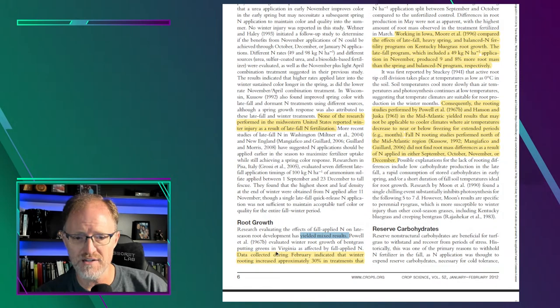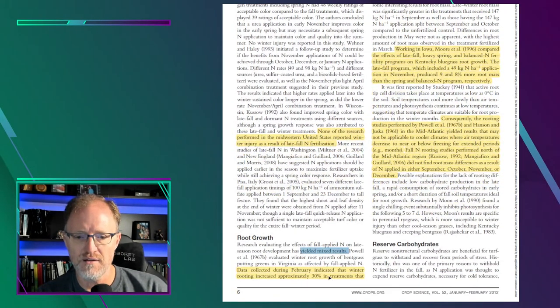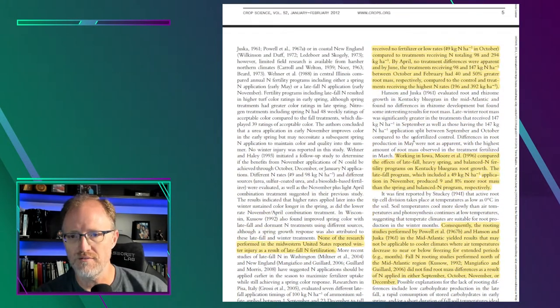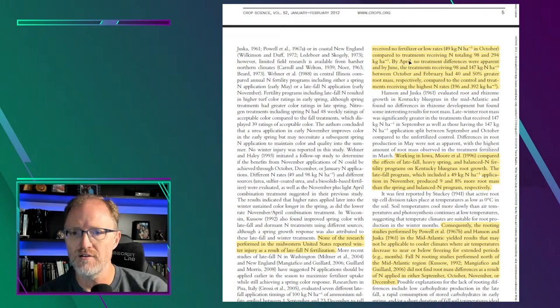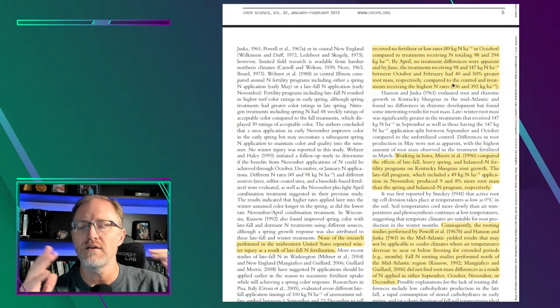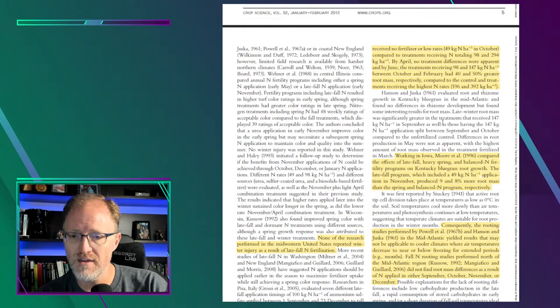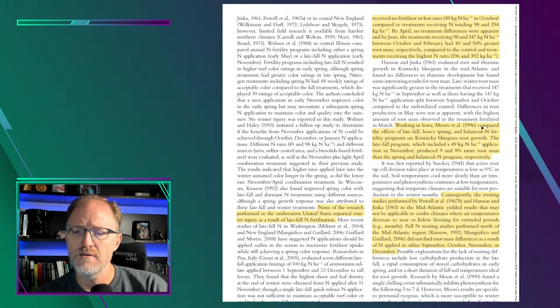Powell evaluated winter root growth on bentgrass — from the same 1967 study — as affected by fall applied nitrogen. Data collected during February indicated that winter rooting increased approximately 30 percent in treatments that received no fertilizer or low nitrogen rates. However, by April no treatment differences were apparent, and by June the treatments receiving nitrogen between October and February had 40 to 50 percent greater root mass respectively.